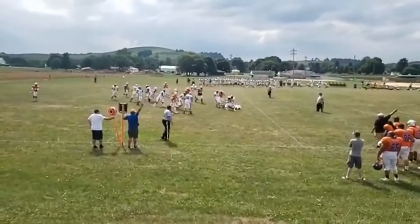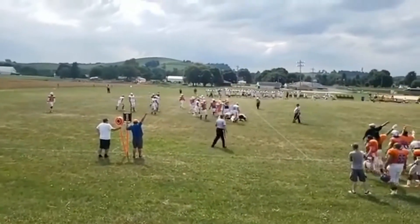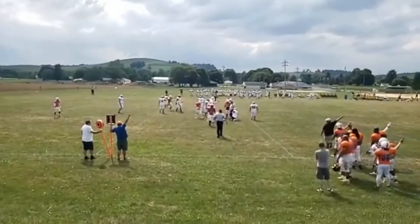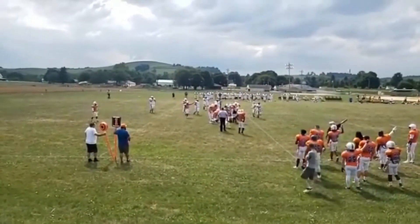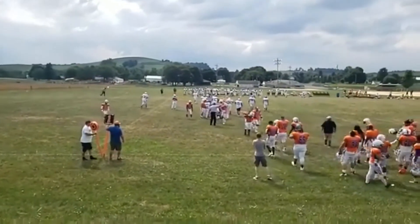Fumble! Lost the ball. Who's got it? The Tigers recovered at an initial glance — Tiger ball.